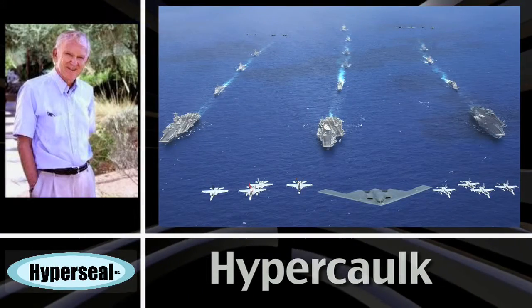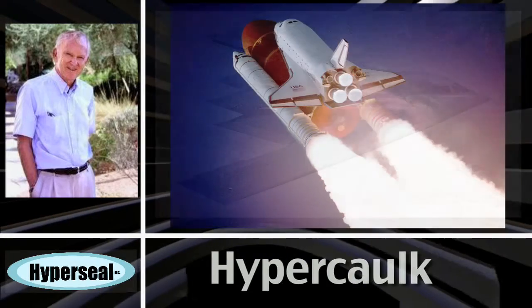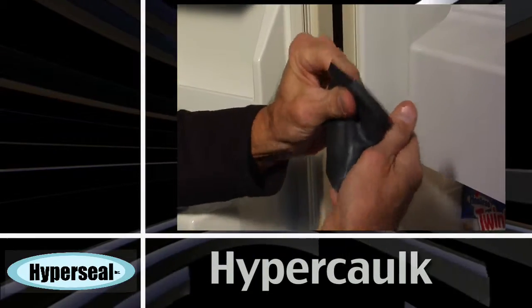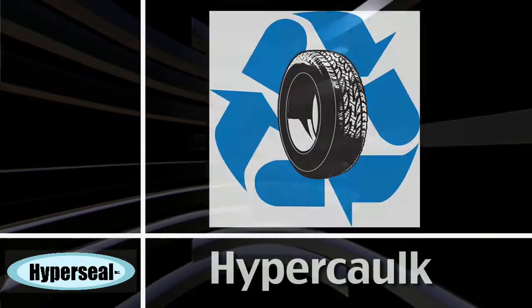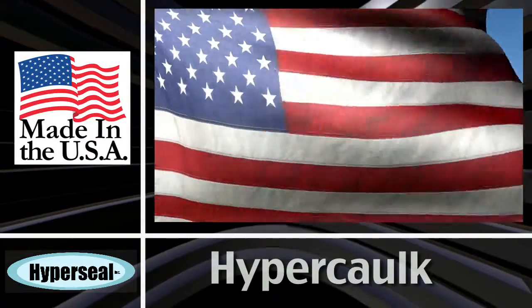the same man who developed the protective coatings for the B-2 Stealth Bomber and the Space Shuttle. And if you want a coating that can stand up to any kind of weather, Hypercaulk retains its flexibility at below zero degrees Fahrenheit. Hypercaulk is made from recycled rubber and made in the USA.